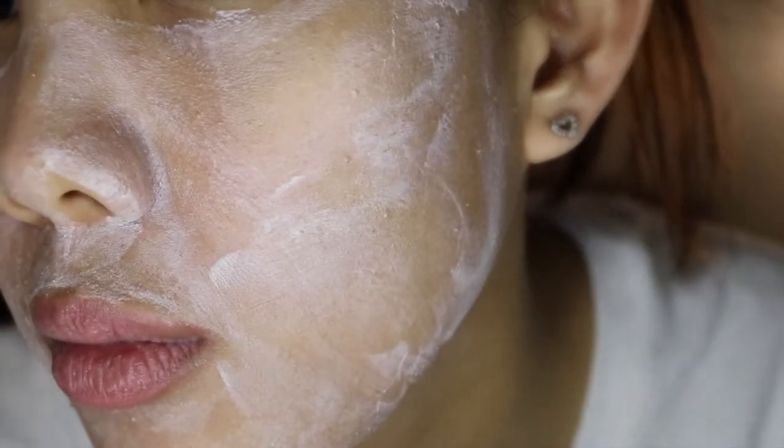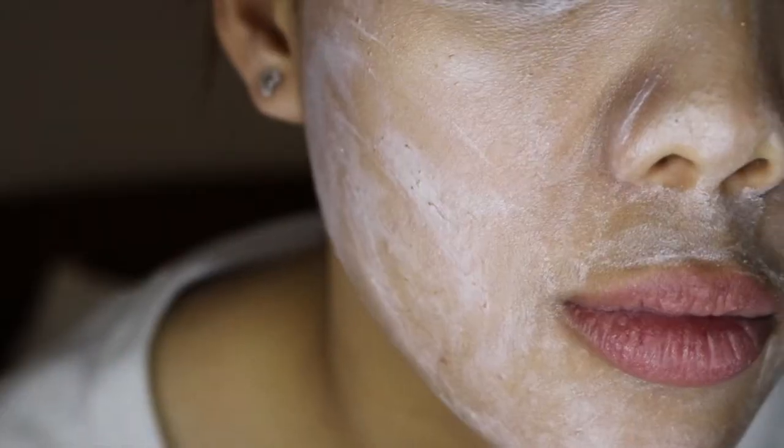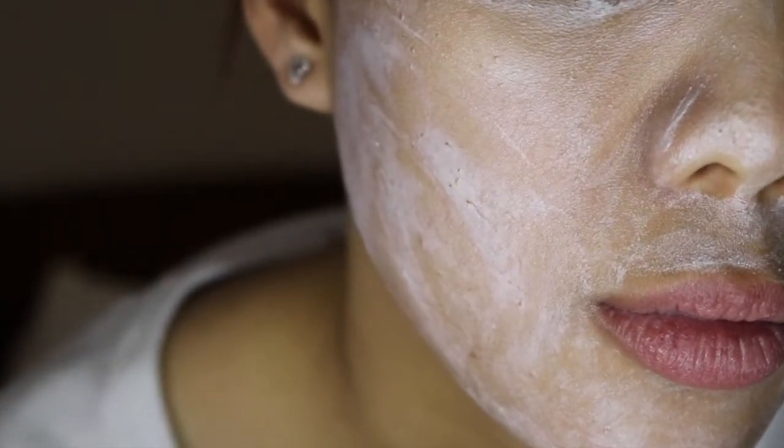This is what the mask looks like applied on my face. You can tell there are beads that can also exfoliate the face.